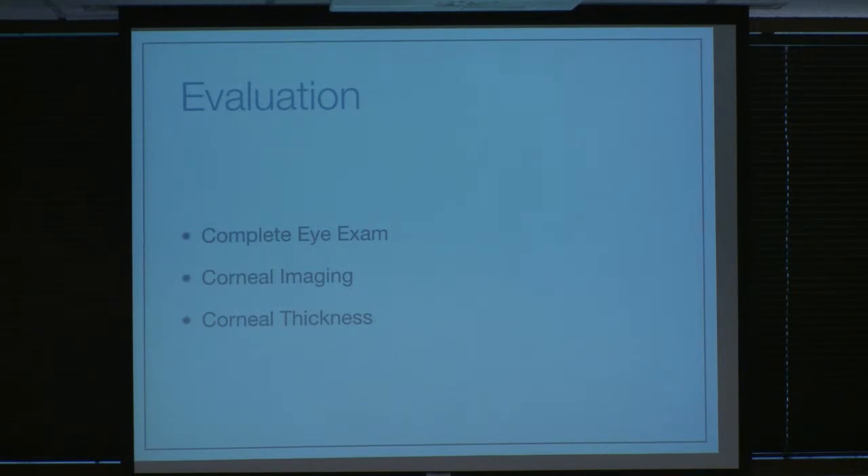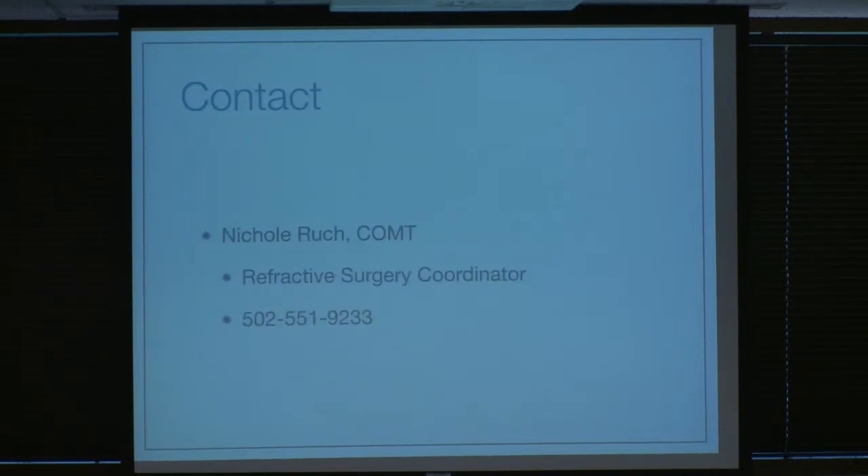When someone comes into the clinic, they get a full eye exam — we check their refractive error, do a lot of corneal imaging, check how dry their corneas are, what procedure they might be eligible for, and we check corneal thickness. Evaluations for LASIK are free at the first visit. If someone signs up, then we do a preoperative visit to iron out exactly what we're going to do, and that's where payment begins. Nicole is the boss of refractive surgery; if you call her number you skip all the switchboards and get directly to her, and she can sign up anyone for that evaluation.